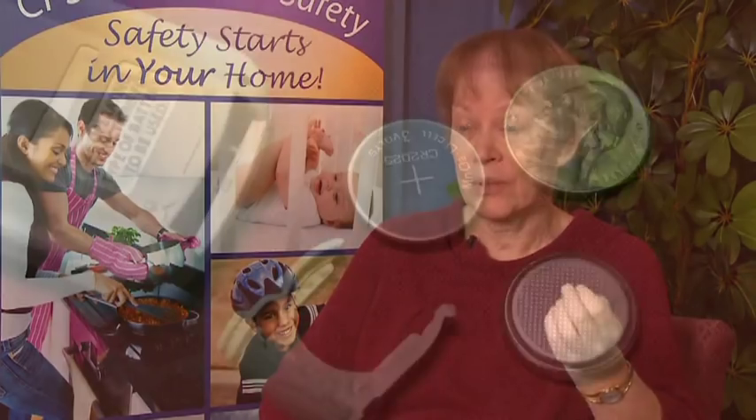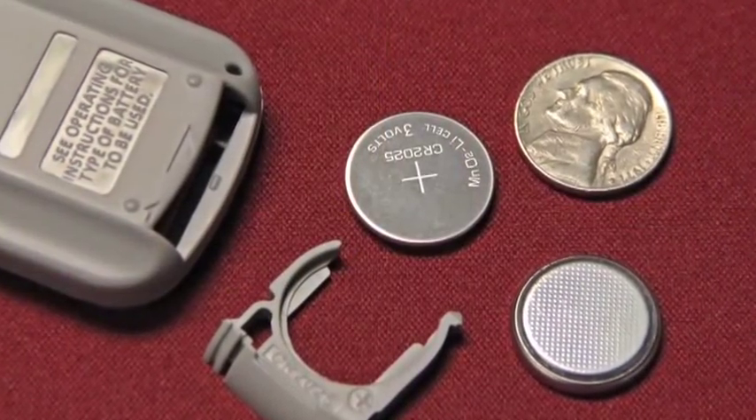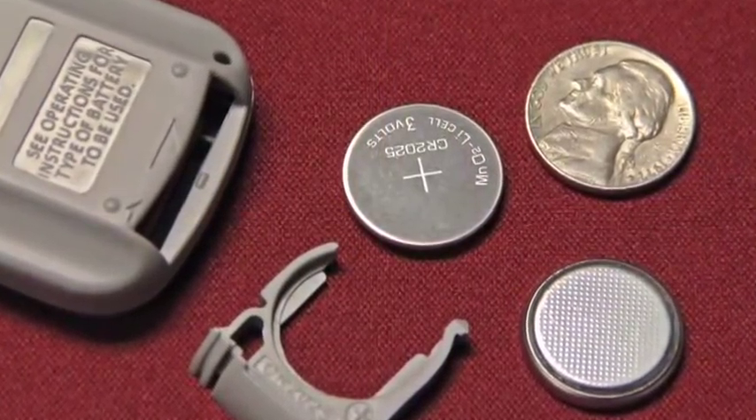It's especially a problem in young children. Children four years of age or younger are the ones at most risk, although older children occasionally swallow batteries and have complications too. The 20 millimeter lithium cell almost 13% of the time gets stuck in the esophagus and causes a serious complication.